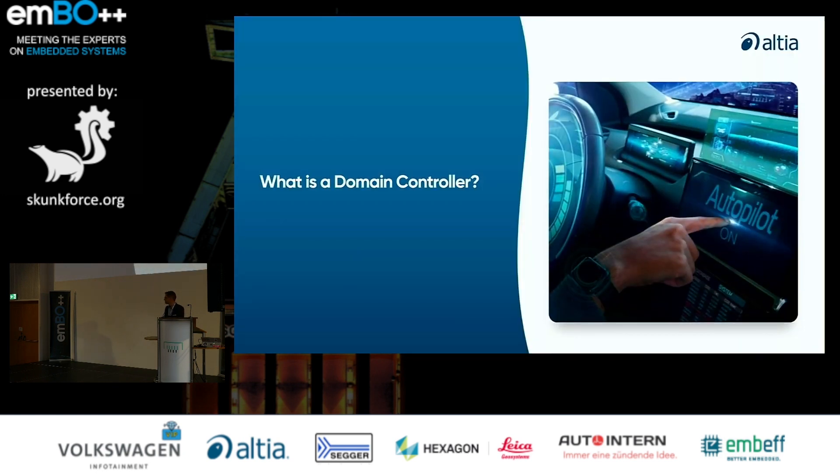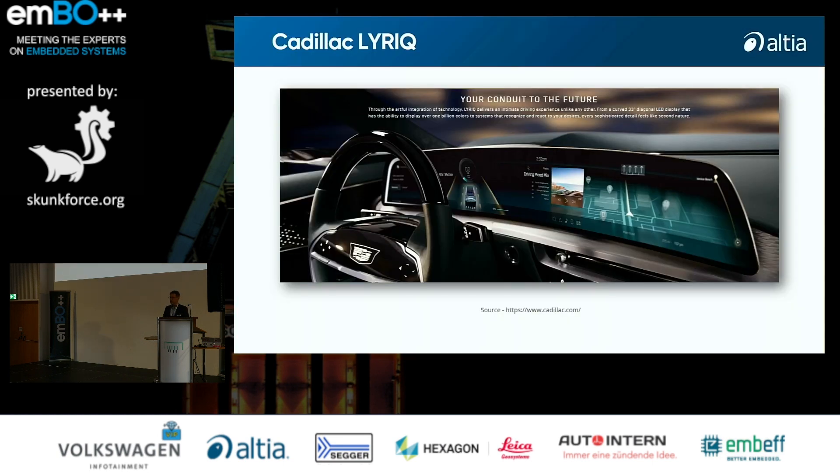Let's have a look at the concept of a domain cockpit controller. The probably best way is to look at a real-world example. What you can see here is the new Cadillac Lyric, which is a fully electric SUV. You see a huge 33-inch LED display, which is curved, spanning almost along the complete cockpit. It shows different kinds of information related towards the driver but also towards passengers. And by the way, that GUI was designed using Altea tools.